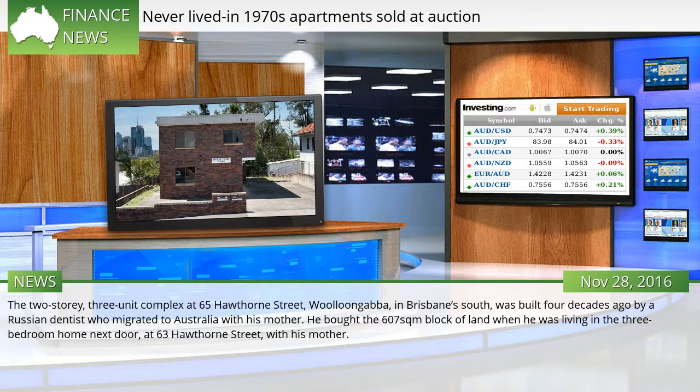He bought the 607 square metre block of land when he was living in the three-bedroom home next door at 63 Hawthorne Street with his mother.